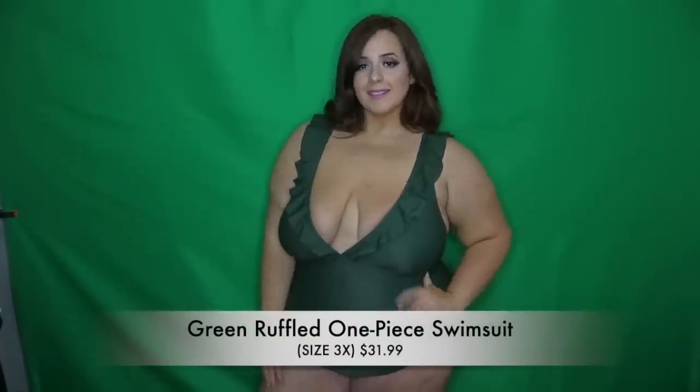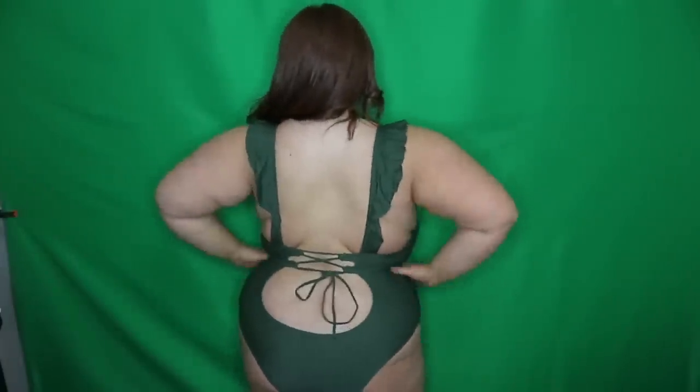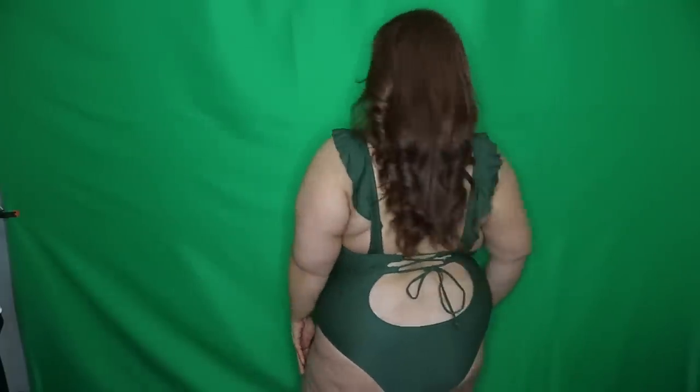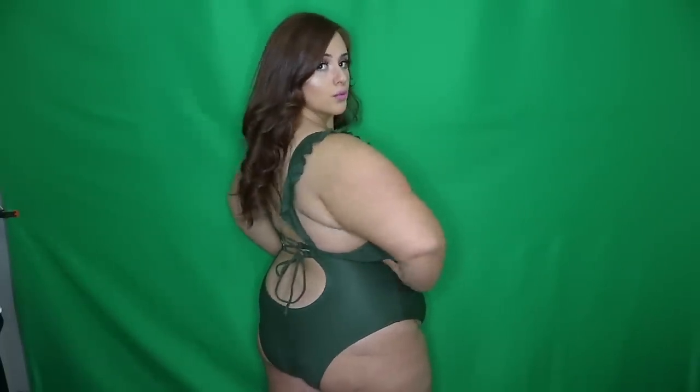I couldn't do a green screen background for this one — it's called the Green Ruffled One-Piece Swimsuit, size 3X, $31.99. My suit was blending into the background, but I really wanted to show it because it's gorgeous. It's unlike any other swimsuit I've ever had. Look at the ruffle trim — and look how sexy that back is and how deep it goes. If you want a one-piece and want to be a little more sexy, this would be perfect. You can see my back is very exposed — I really love this one.